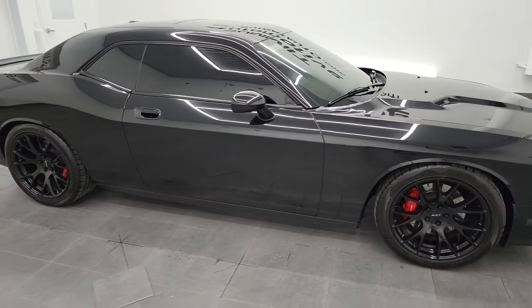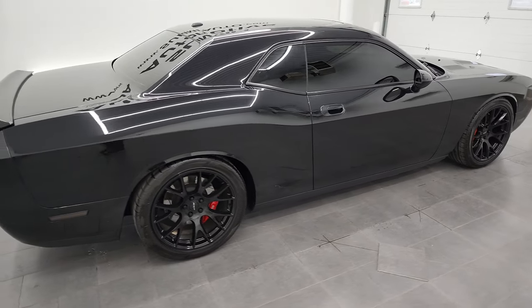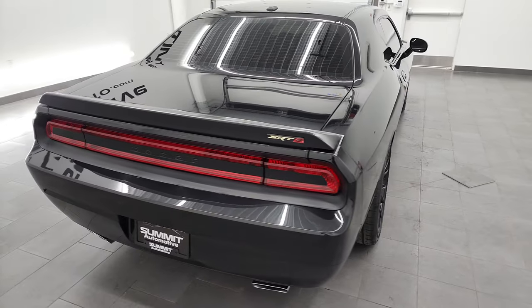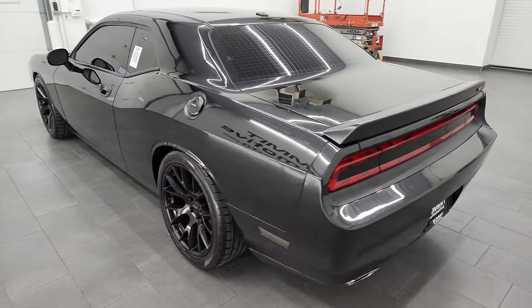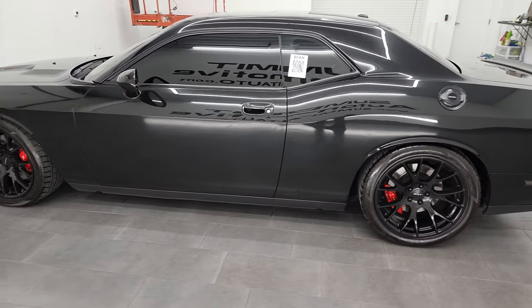Hey, this is Brett and this 2009 Dodge Challenger SRT8 is stock number 13180Z. I'm here at Summit Automotive in Fond du Lac, Wisconsin — your new and used sports car and Dodge Challenger headquarters.